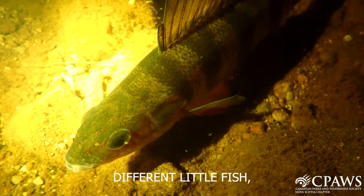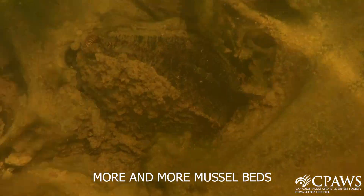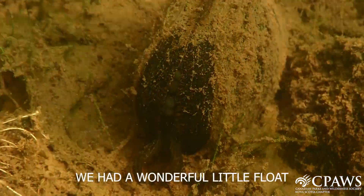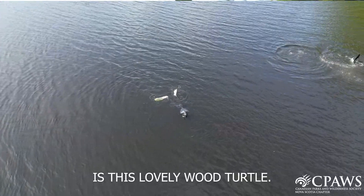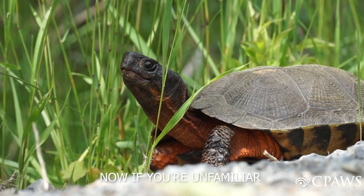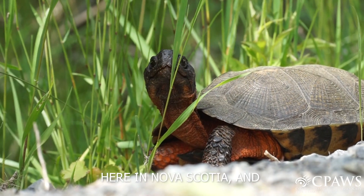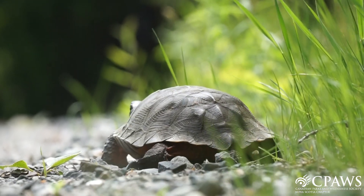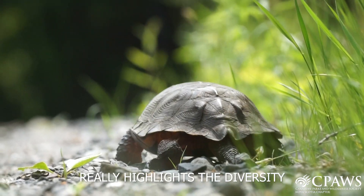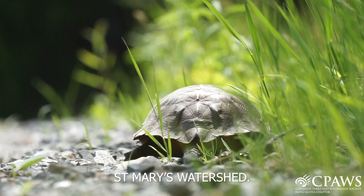Today we saw a whole bunch of different little fish juveniles using the vegetation as shelter. Every time I come here I find more and more mussel beds. We had a wonderful little float down under the river. Definitely our highlight today is this lovely wood turtle. Now if you're unfamiliar with wood turtles, they're actually a native species here in Nova Scotia, and they're an endangered species in North America. So for us to find one of these in such a special place really highlights the diversity and the rare species that you can find here in the St. Mary's watershed.